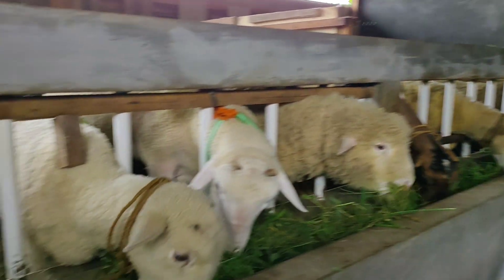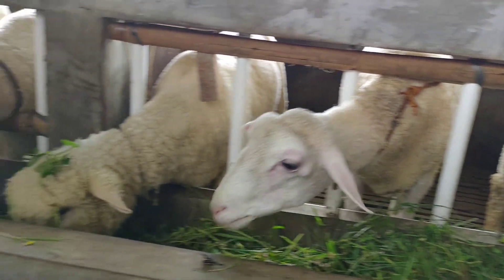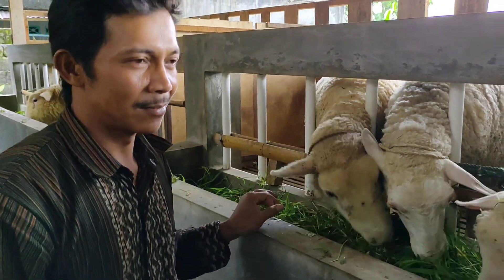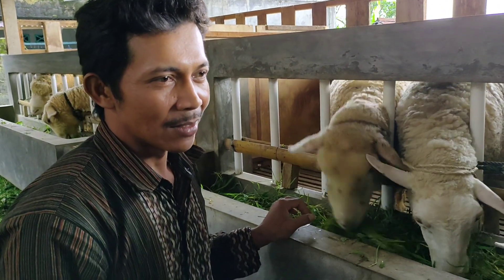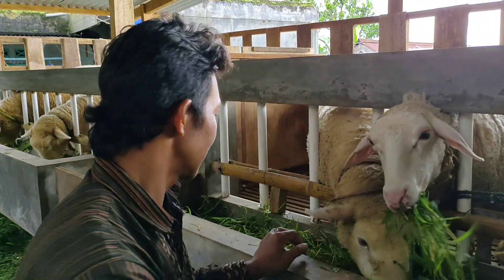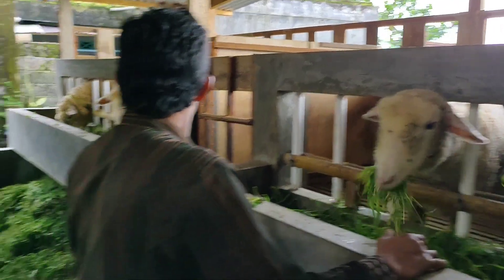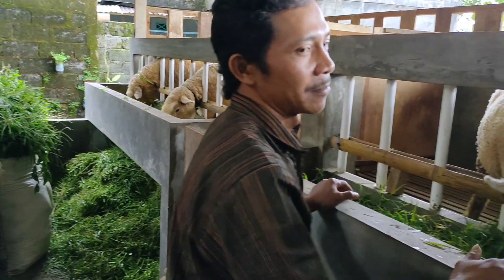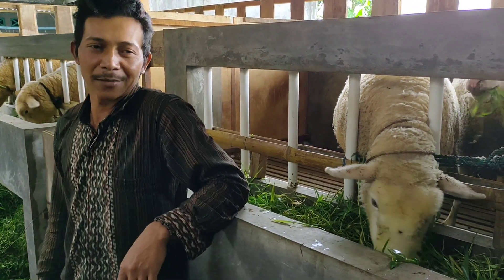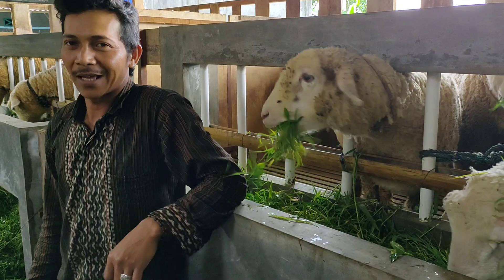Kalau merumputnya ini, satu hari berapa ikat ini, Kang? Tidak mesti. Tinggal tergantung melihat isi kandang. Misalkan isi kandang 30 ekor, jantan betina, gede dan kecil, campuran kayak inilah. Ini karim tau, Kang. Berarti ini 6. 6 karung masih kesisa, yang kemarin itu udah 8 karung. Iya, 8 karung per hari.